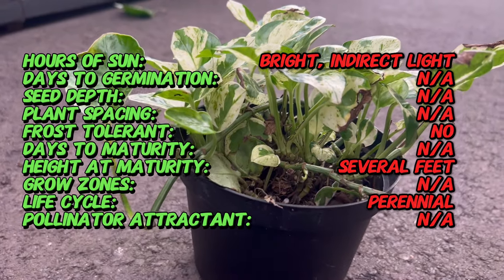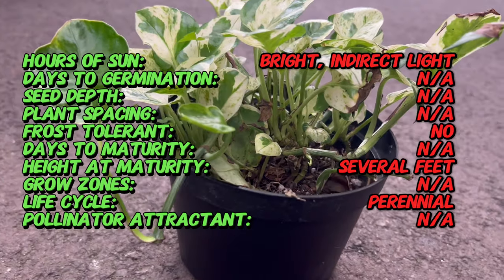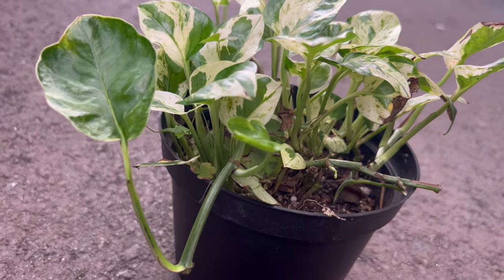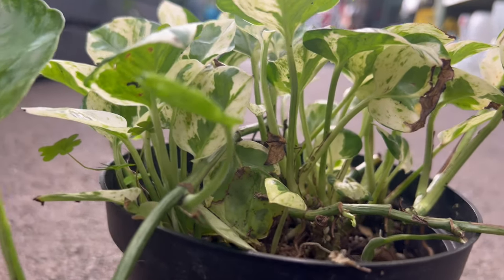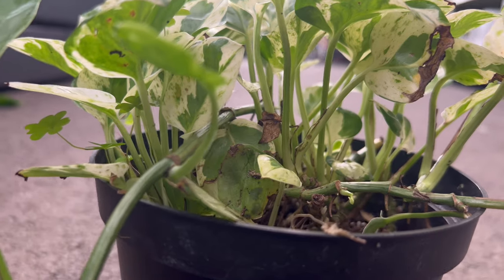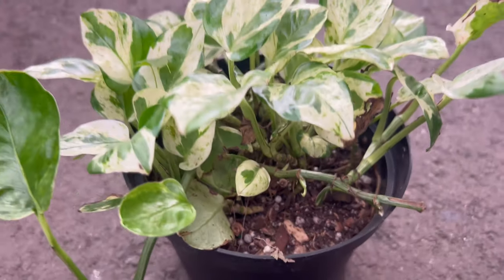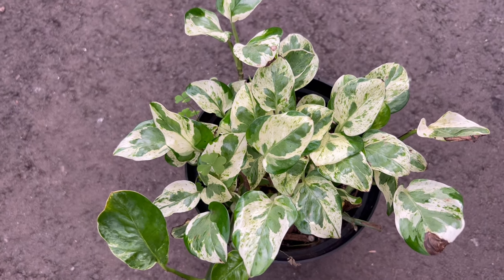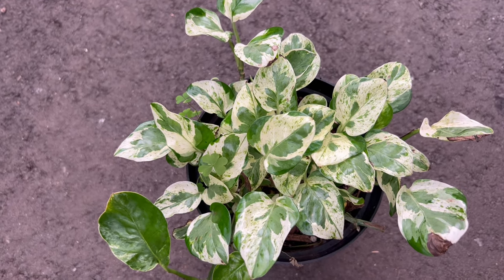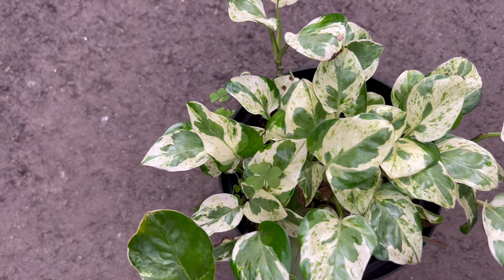This cultivar's adaptability and undemanding nature make it a perfect addition to any indoor plant collection. Thriving in moderate to bright indirect light, Epipremnum Pearls and Jade displays its best colors when exposed to ample sunlight. Its watering needs are undemanding, with the soil requiring moisture without becoming waterlogged. This versatile plant can adapt to various indoor environments, making it an ideal choice for homes, offices, or even commercial spaces.